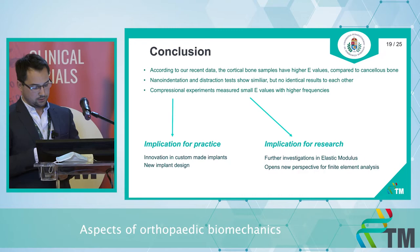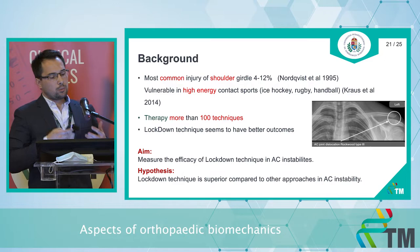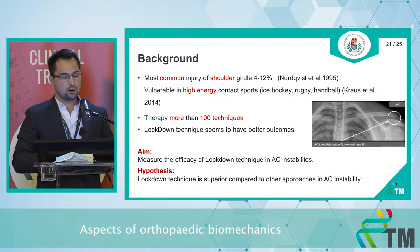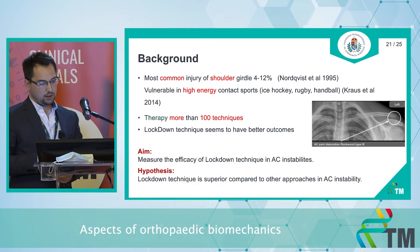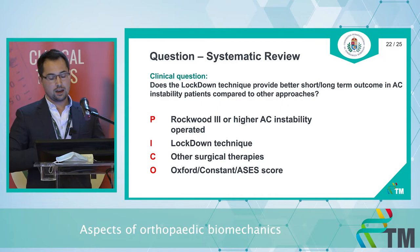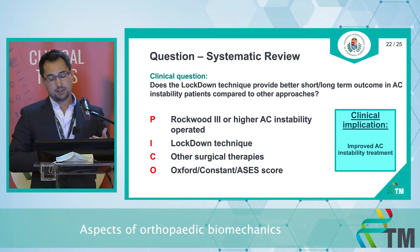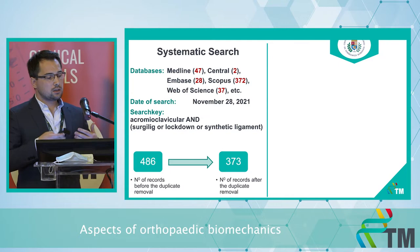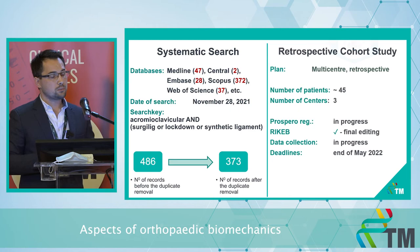The next project is a lockdown technique comparison to other surgical approaches in chronic acromioclavicular instabilities. This is the most common injury in the shoulder girdle; it occurs in high-energy contact sports and has more than 100 described techniques for therapy. Our hypothesis is that the lockdown technique is superior to other surgical techniques. According to our PICO, we collected cases with Rockwood grade 3 or higher AC instability diagnoses that were operated on, comparing lockdown to other surgical approaches. We conducted a systematic search and are currently doing title selection from the duplicate-removed articles.